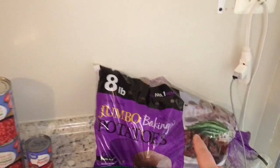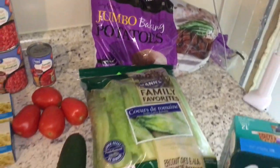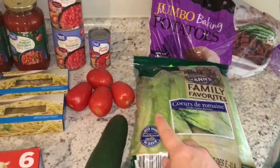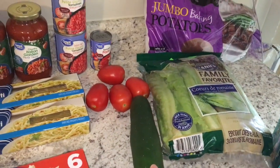I bought this eight pound bag of jumbo potatoes for baked potatoes this week. I have a three pack of romaine hearts, four roma tomatoes, and one cucumber for salad.